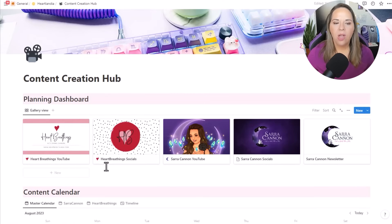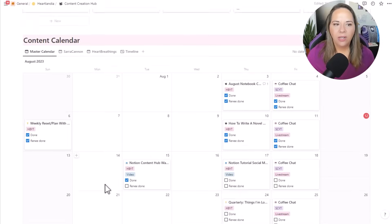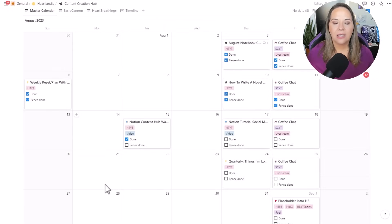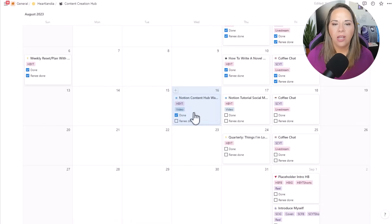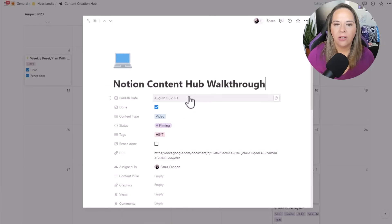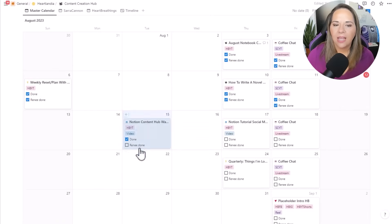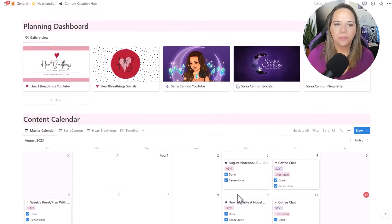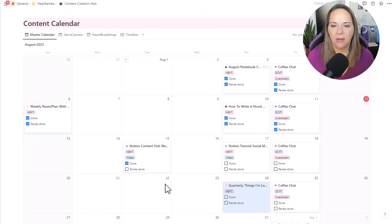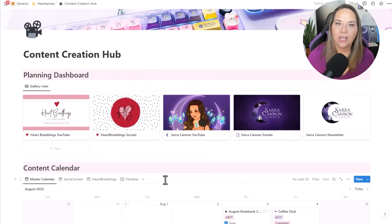In my workflow, I can look at the content calendar and see at a glance everything that has been scheduled out. I'm planning for this video — my content hub walkthrough — to go up on the 15th. Let's say it didn't get done in time and I needed to push it back to the 16th. I can just take this little card and move it on the calendar, and that will also change the publishing date inside to the 16th. So I can really flexibly just move stuff around wherever I want it to go on the calendar.